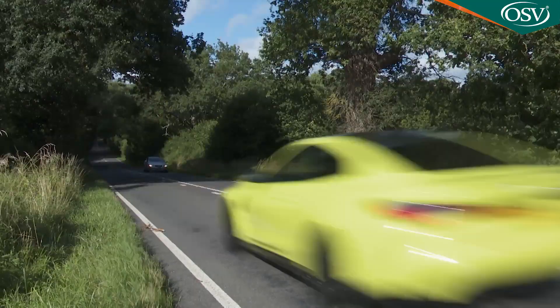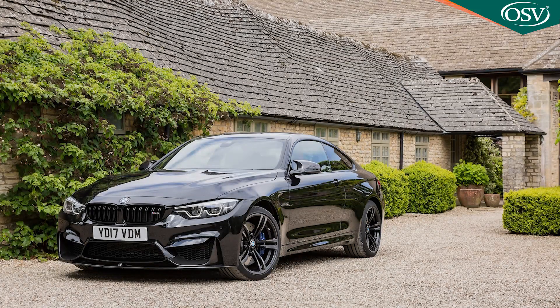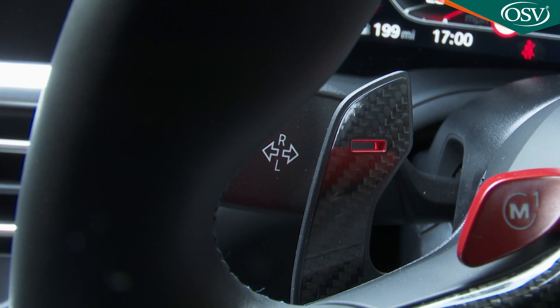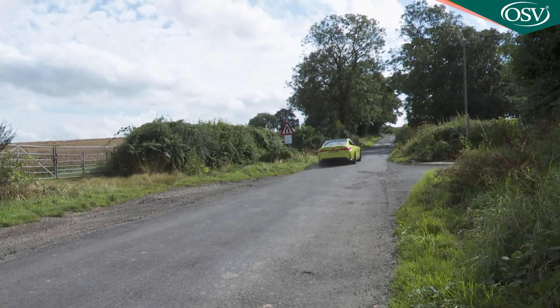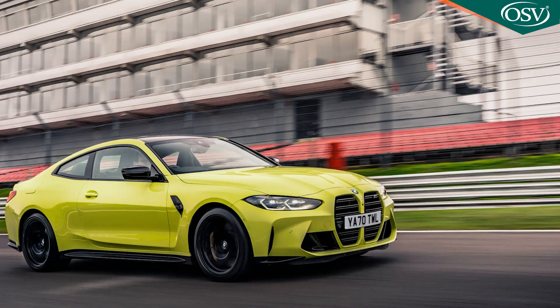Ordinary rear-driven variants also continue in the range - that's actually what we've chosen to test here. For our market, there's no manual gearbox option anymore, and BMW has swapped out the previous model's double-clutch DCT auto transmission for a more conventional ZF 8-speed. If you're quick with the provided paddle shifters, 62 from rest will be dispatched in 3.9 seconds, or just 3.5 seconds in an xDrive model, on the way to a top speed that'll be raised to 180 mph if you pay the extra for the optional M Pro package.